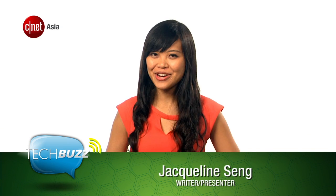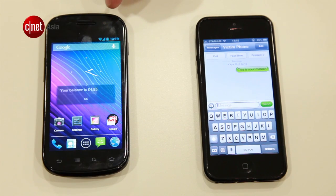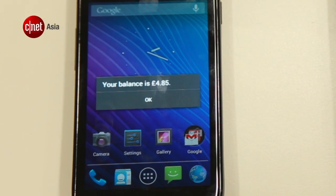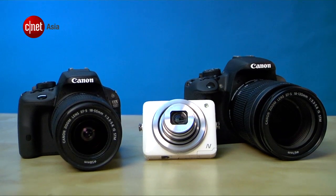This week on TechBuzz, we're skimming the surface of Microsoft's tablet. Plus a live demo of how a mobile phone is hacked. And we zoom in on Canon's new pint-sized DSLR.